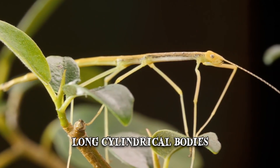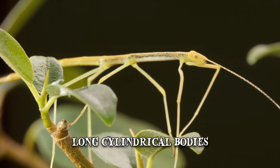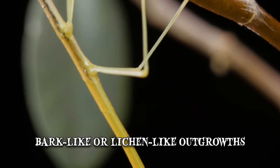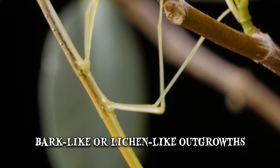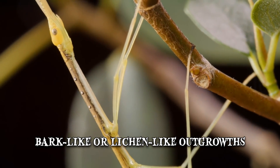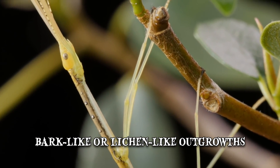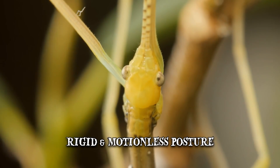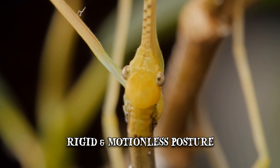The bodies of some species are further modified to resemble vegetation, with ridges similar to leaf veins, as well as bark-like or lichen-like outgrowths. Some insects rock their bodies, mimicking the sway of vegetation in the wind. They can also resemble sticks by adopting a rigid, motionless posture, which they can maintain for a long time.